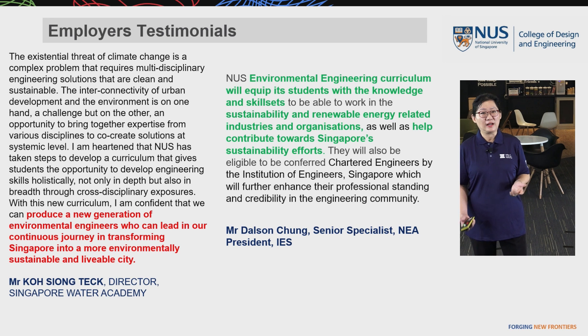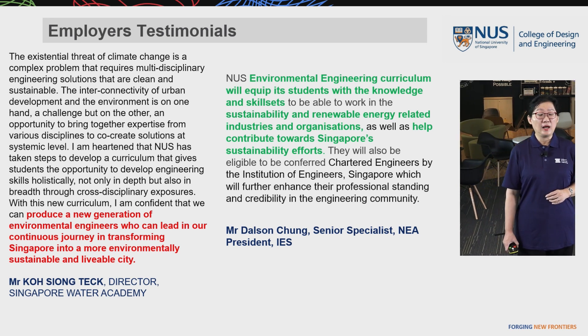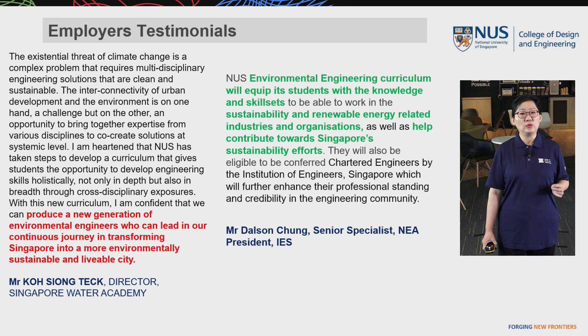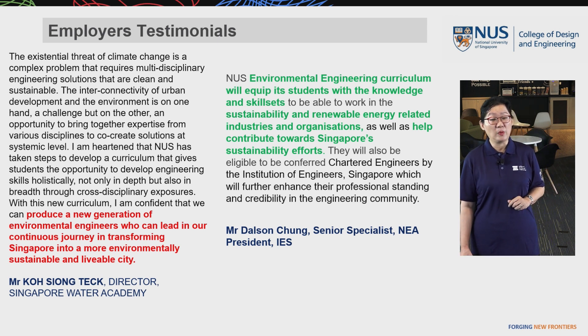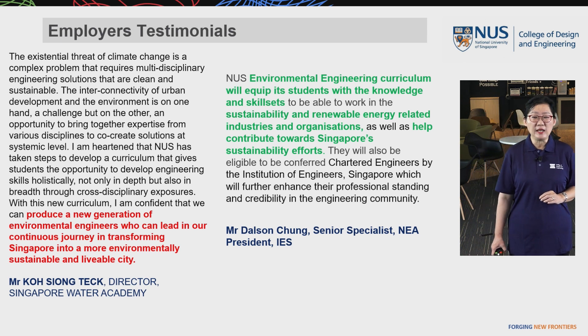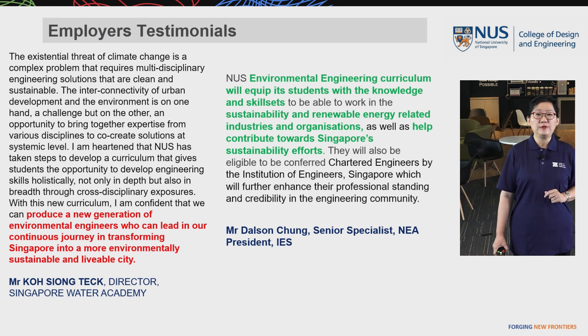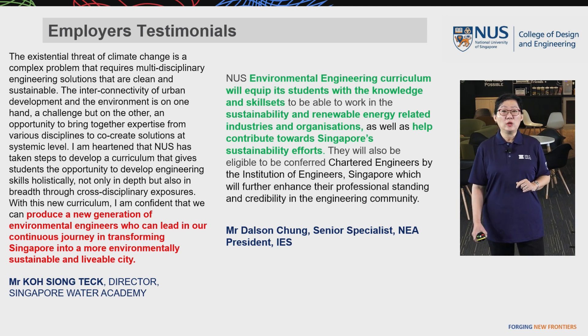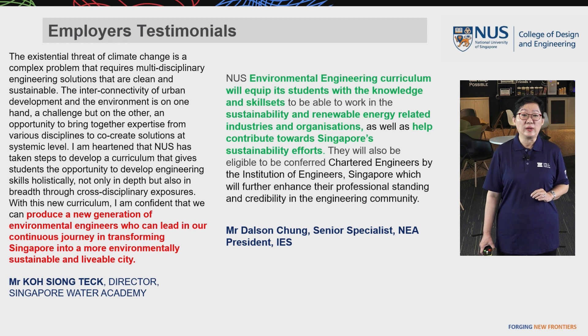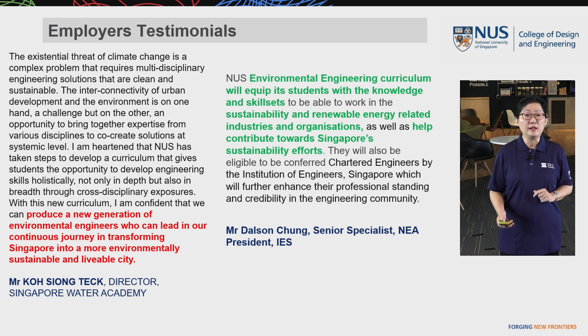In terms of employer feedback, Mr. Koh, Director of the Singapore Water Academy at PUB, views that our curriculum will produce a new generation of environmental engineers who can lead Singapore's continuous journey in becoming a more environmentally friendly and livable city. Mr. Quang, senior specialist from NEA and IES President, views that the Environmental Engineering program at NUS will equip students with the knowledge and skill set to work in sustainability and renewable energy related industries, and contribute towards Singapore's sustainability efforts.